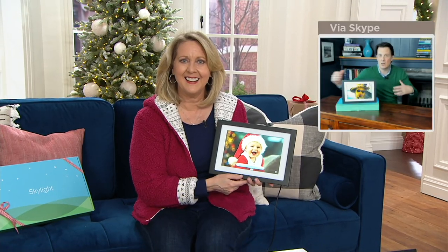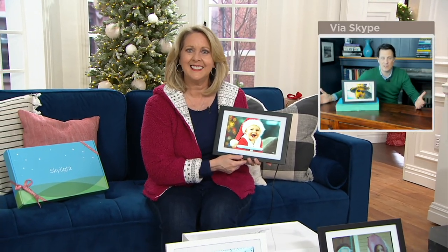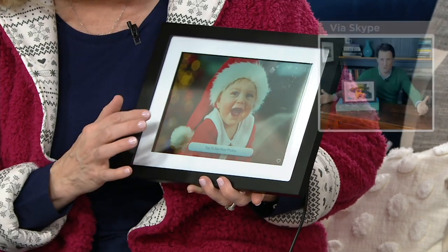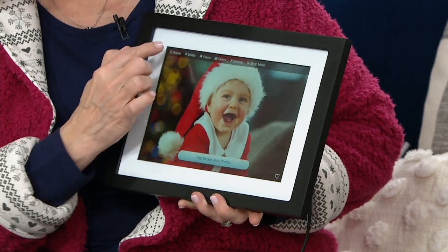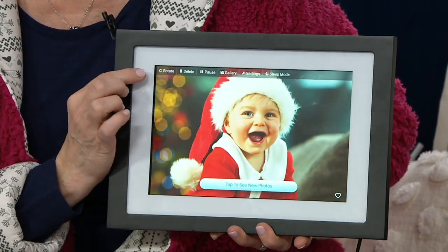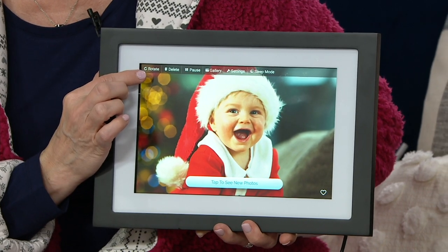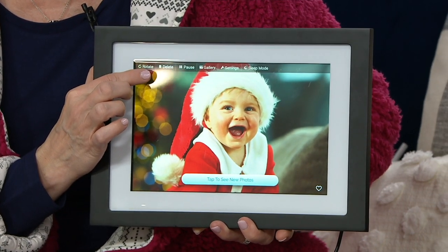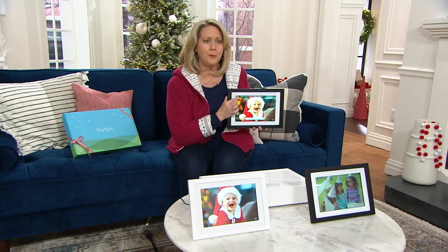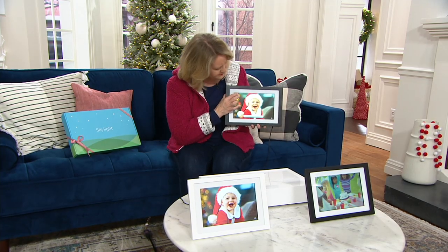So many of us have photo frames on the mantle or against the wall. This is a photo frame that stores thousands of pictures, rolls through them, evolves, and lets you get new photos and new videos every single day of those loved ones you just love to see.